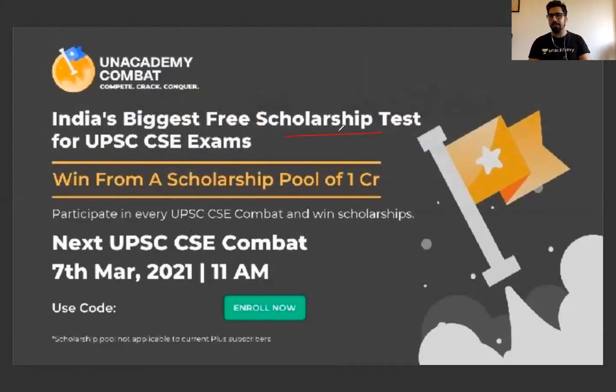Unacademy is also bringing back Unacademy Combat on 7th March — a free scholarship test for UPSC CSE exams at 11 AM. There is no fee at all. In fact, if you win, scholarships worth more than one crore rupees will be awarded from the total pool. There are many exciting offers and gifts. The link is in the description. You can use my referral code 'Ashish Malik' when enrolling for Unacademy Plus to get a 10% discount. Thank you so much, God bless you all, and all the very best for the UPSC exam.